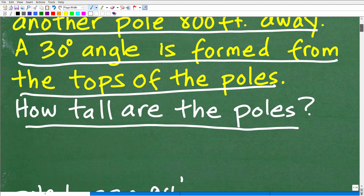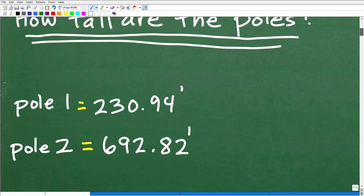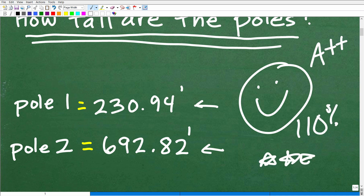The question is: how tall are the poles? We're talking about two different poles. The shorter pole will be about 230.94 feet, and the taller pole is going to be 692.82 feet. These are decimal approximations, but you should be pretty close to these numbers. If you got this correct — wow, that is very impressive! Let's give you a happy face and A++. You can tell your friends and family that you absolutely understand some algebra, geometry, and trigonometry.